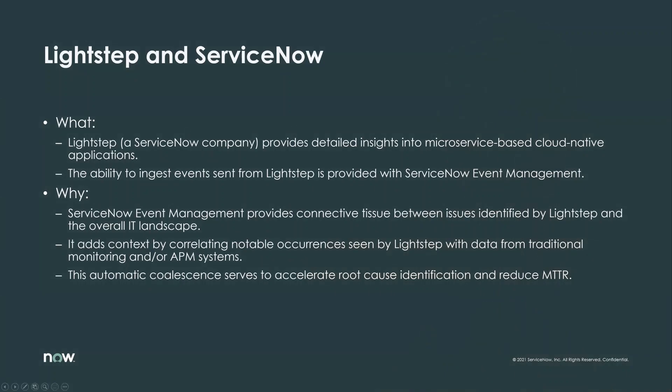LightStep, a recently acquired ServiceNow company, provides detailed insights into microservice-based cloud-native applications.